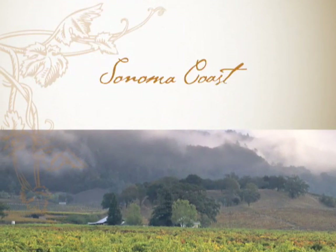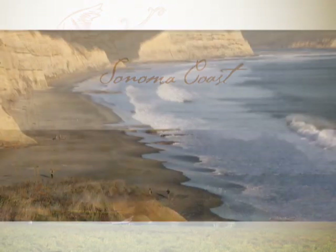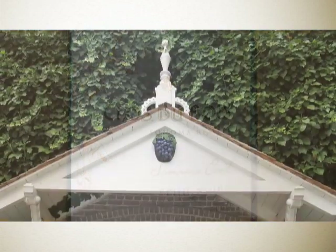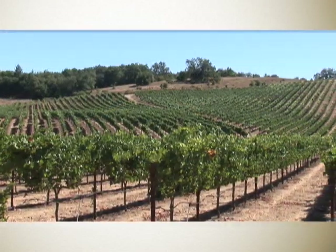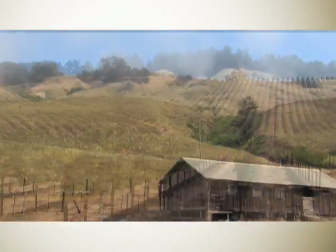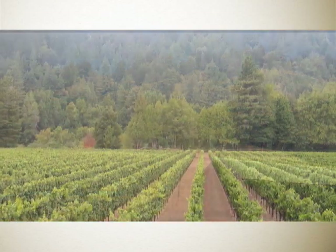The Sonoma Coast is an area that I think excels with Pinot Noir. The wine that we've made for the Sonoma Reserve Sonoma Coast Pinot Noir comes from a single vineyard site here in the little town of Annapolis. This particular vineyard is up on a ridge top and it lies above the fog line, so it gets a lot of sunshine. But because it's so close to the ocean, it also has a really nice cooling influence.